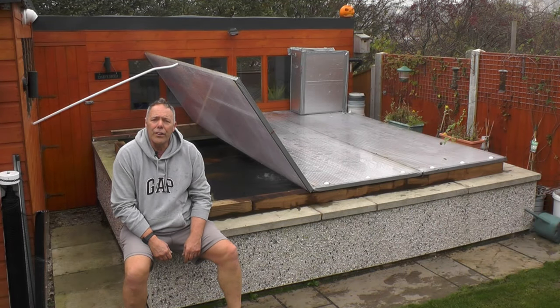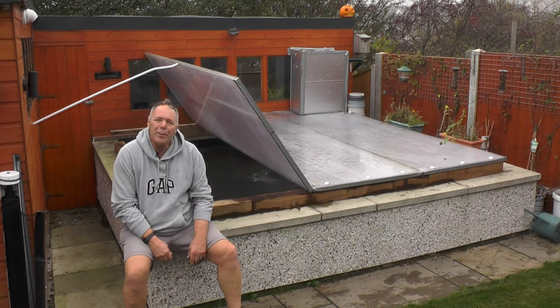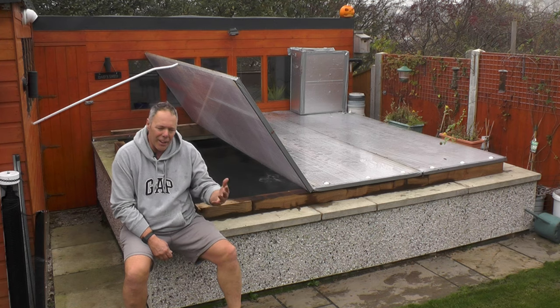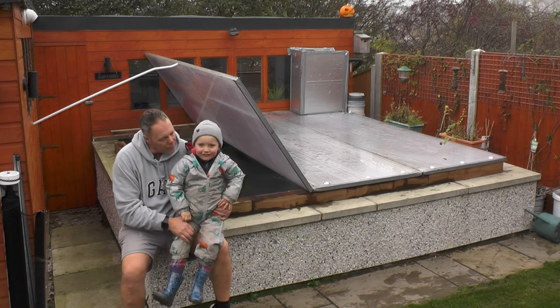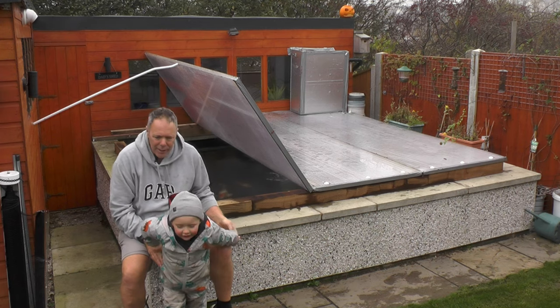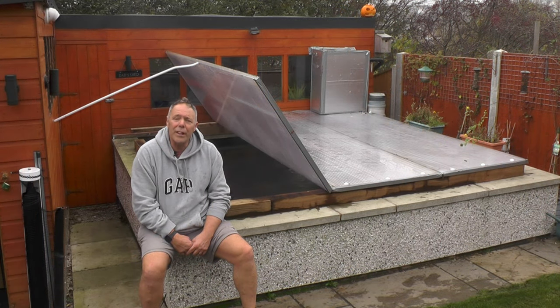Hi, welcome to a beautiful morning in Chesterfield. I've got my little helper today and we've been doing a bit of leaf sweeping and tidying the garden ready for winter. I've managed to use a lawn mower to get rid of the leaves off the garden.